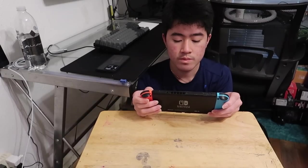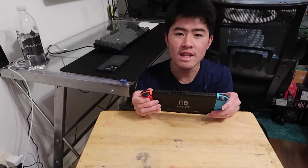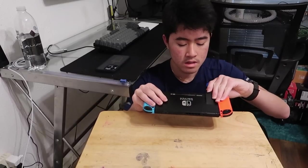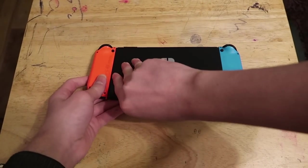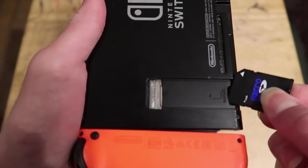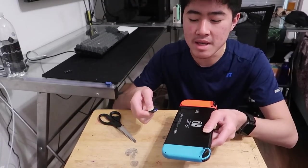Sadly, the Nintendo Switch only comes with 32 gigabytes of storage, which is kind of worthless in 2021, but you can upgrade that with an SD card. The SD card is in the back, underneath the insanely weak kickstand. It only works with micro SD cards.